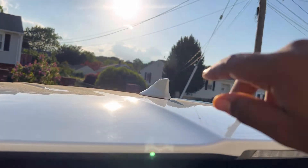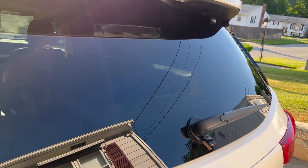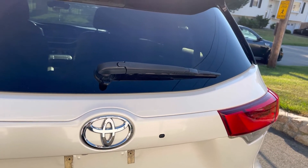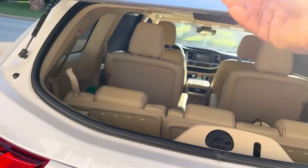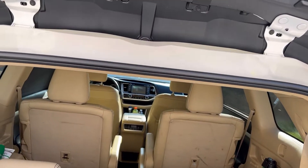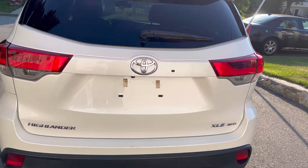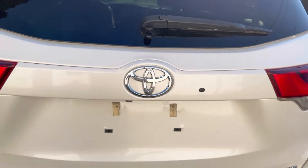You have your shark fin antenna and your high-mounted rear stop lights. The trunk opens both ways — if you just want to grab something from the back, you don't have to open the entire trunk. You just press this button, it pops up, you open it, grab what you need, and close it back. It's an electronic tailgate, so once the key is on you, you just press it and it opens.